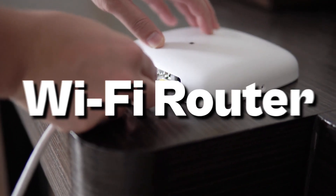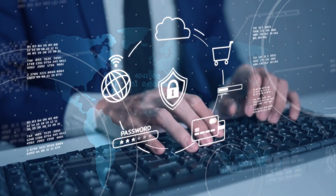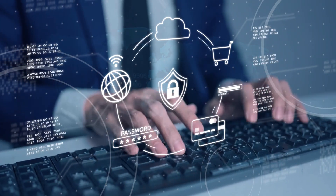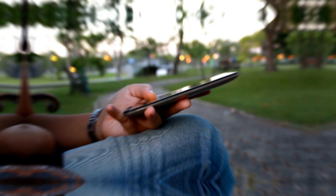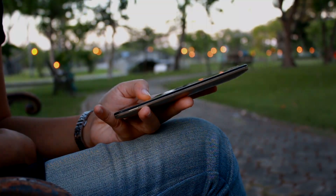Wi-Fi routers are the unsung hero holding your smart home devices together, ensuring stable connection and much more while providing necessary security from various online threats. You can also control them remotely and do many more things right from your palm.